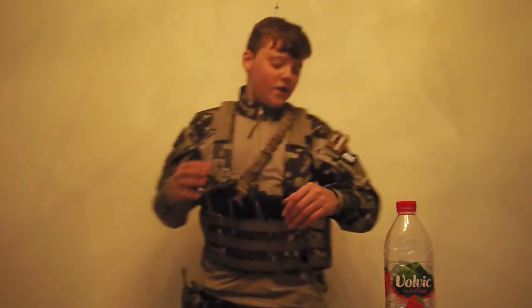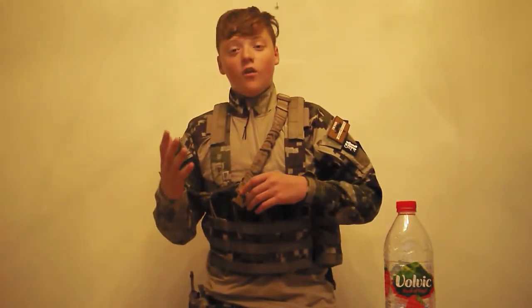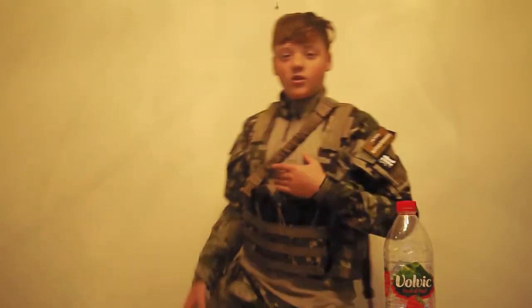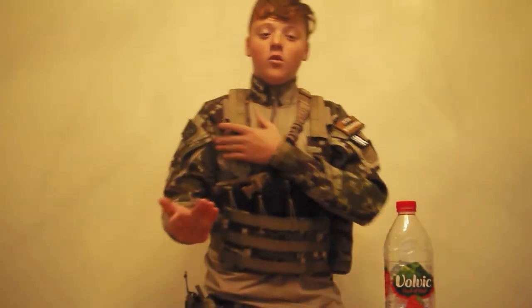The camo I'm wearing is Project Honor by LBX — one of the recently new camos that came out maybe in the last year or two. Not very well known in the market but I really like it, so there will be another video coming up on the channel reviewing it. For my combat shirt and combat trousers I have the matching set of the LBX assaulters uniforms in Project Honor camo.